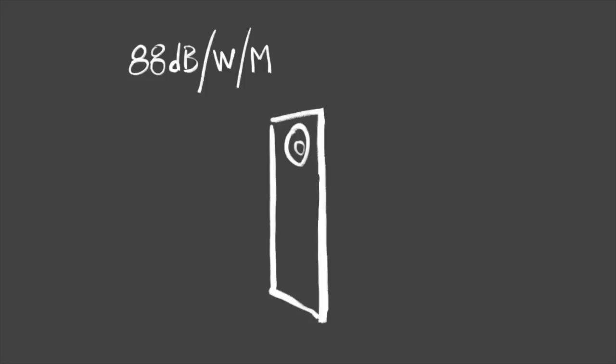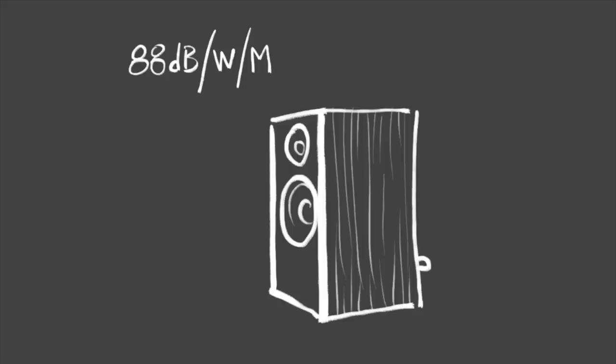The speaker sensitivity spec for loudspeakers has traditionally been expressed in a simple sentence: some number of dB per watt per meter. So let's break that down. Using 88 dB as an example — 88 dB for one watt at one meter — this means that speaker will play at 88 dB loudness with one watt of power going into it, measured from one meter away. It's a very simple specification. It's very clear, very intuitive, and it makes sense.